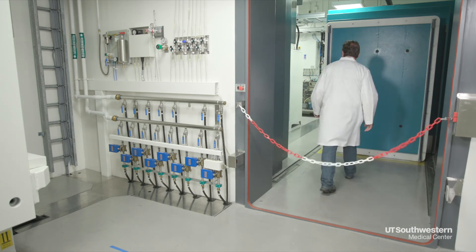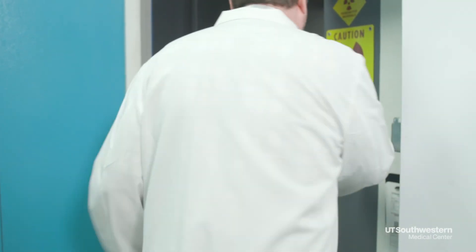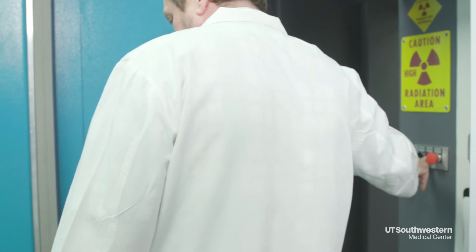Transforming the standard of care and launching a new era for nuclear medicine and molecular imaging.